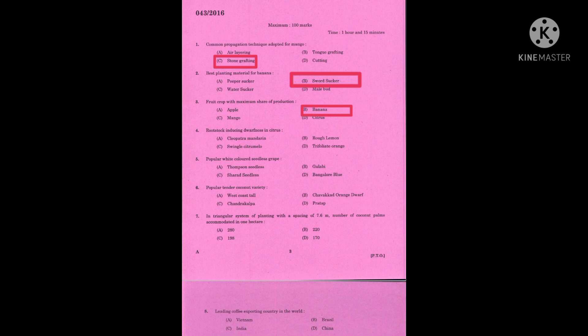Question number four: rootstock inducing dwarfness in citrus. The correct answer is trifoliate orange. Question number five: popular white colored seedless grape. The correct answer is Thompson Seedless.